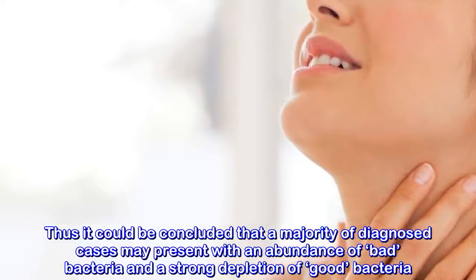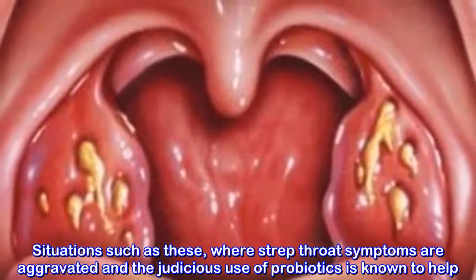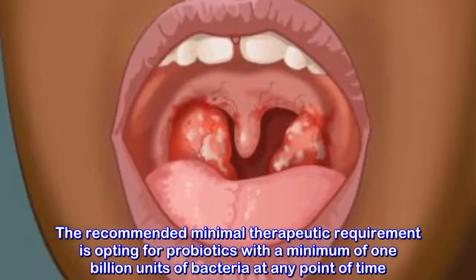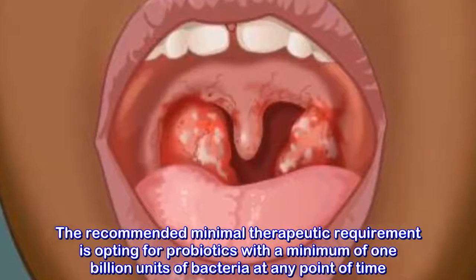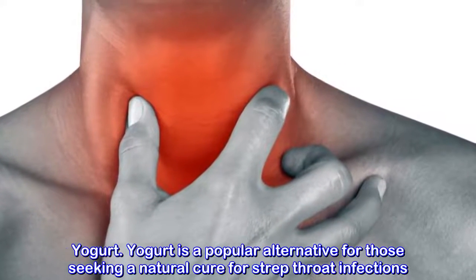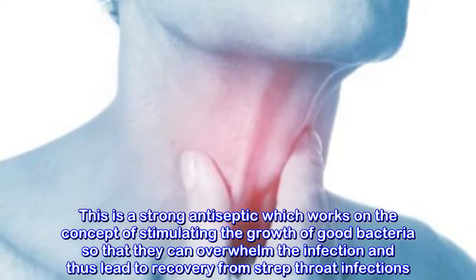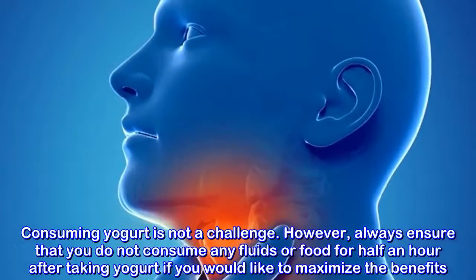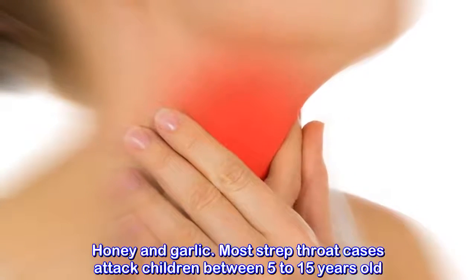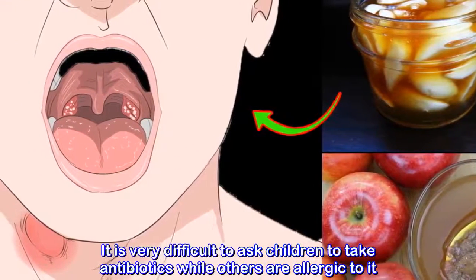Say no to irritants: throat irritants like cigarette smoke, fumes from cleaning products, and paint vapors are particularly harmful as they can further deteriorate the condition. These irritants are known to further inflame strep throat infections, and tonsillitis and lung infections are common complications in people who cannot avoid throat irritants. The bacteria residing in the throat and nose can live there without showing symptoms of illness, but once triggered, extreme pain comes on quickly and may worsen if exposed to irritants such as smoke or dry air. Give yourself an isolated space far from cigarette smoke and fumes from cleaning products.